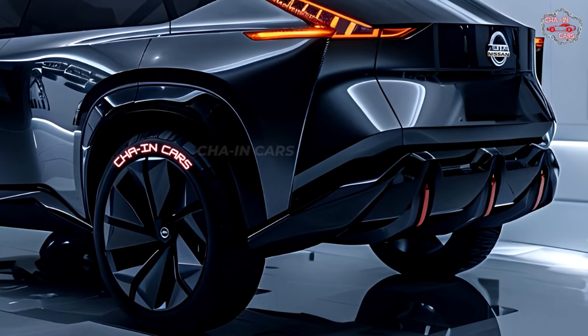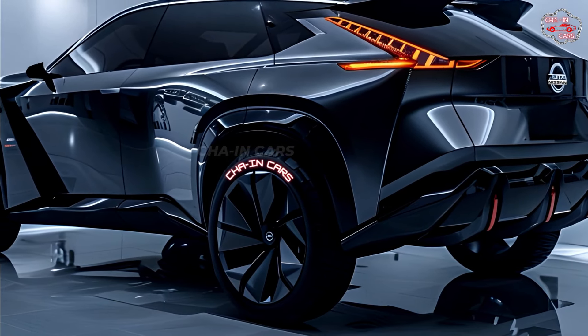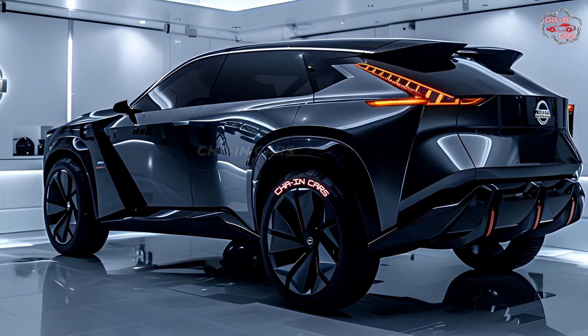The e-POWER system smoothly changes gears when excitement calls, giving you enough power to handle off-road terrains. Nissan also gave the X-Trail Hybrid a clever all-wheel drive system with driving modes like Eco, Standard, and Off-Road that can be chosen.